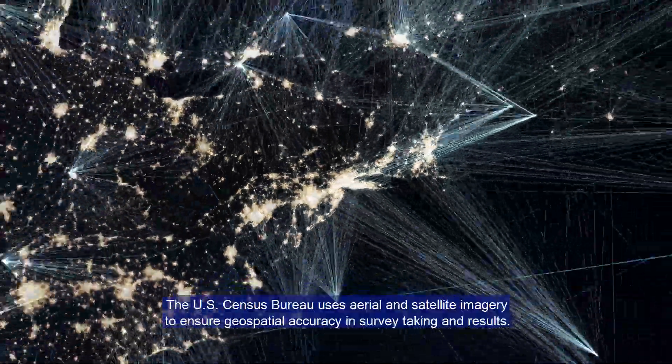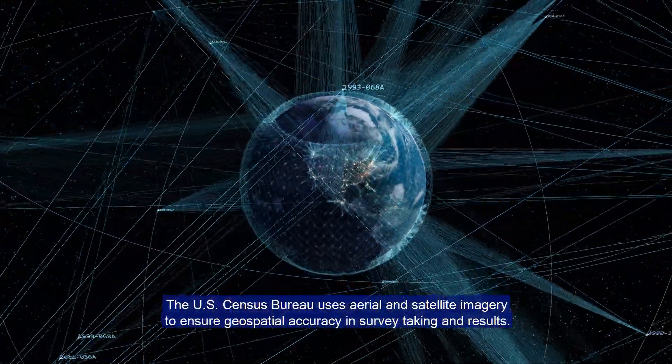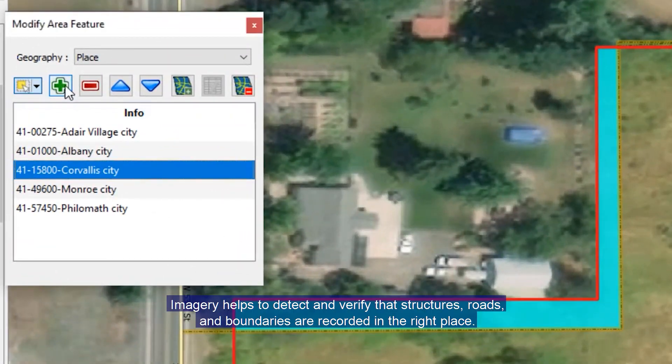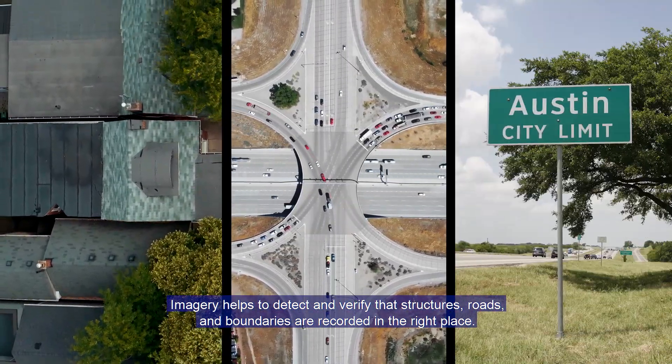The U.S. Census Bureau uses aerial and satellite imagery to ensure geospatial accuracy in survey taking and results. Imagery helps to detect and verify that structures, roads, and boundaries are recorded in the right place.